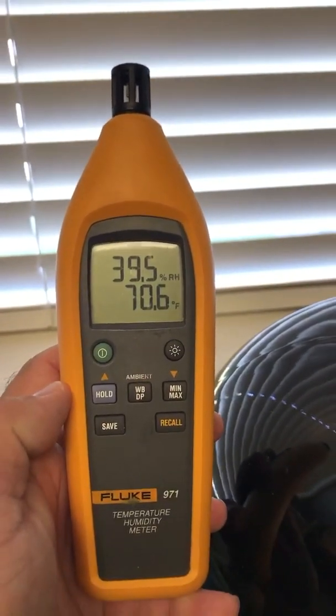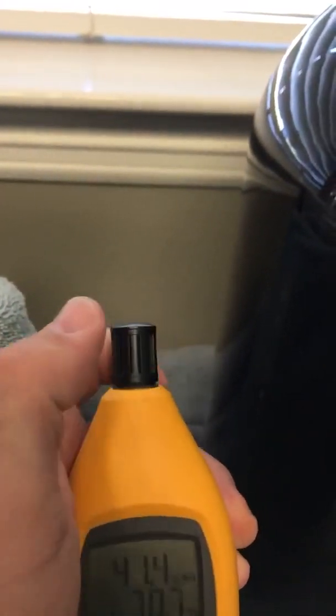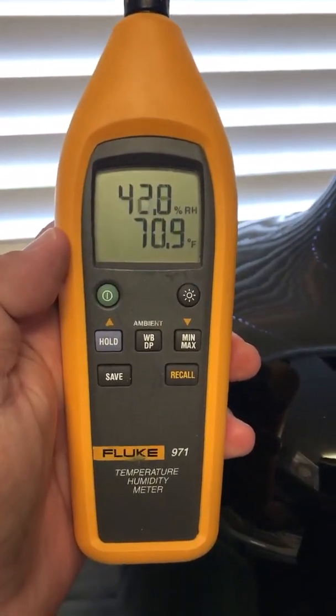A very quick, easy, handy little tool — it even has a little protective covering on top when you're not using it. The 971 is perfect for finding temperature in a quick pinch.